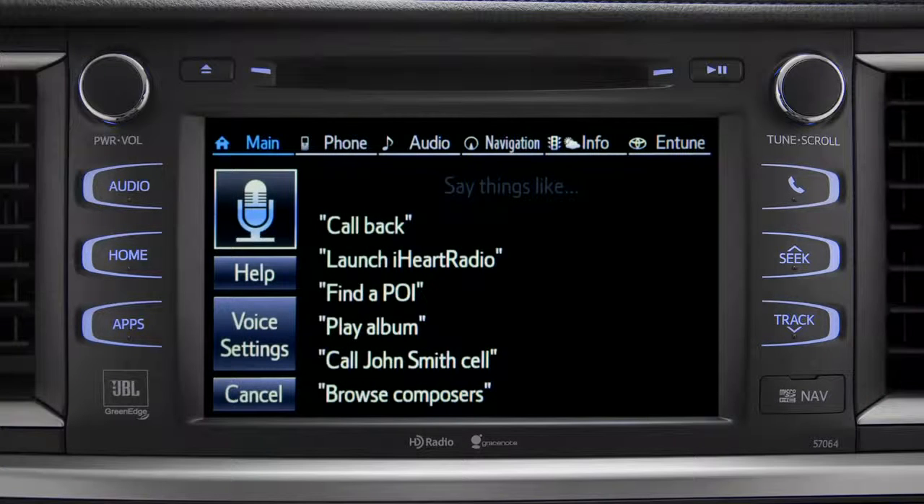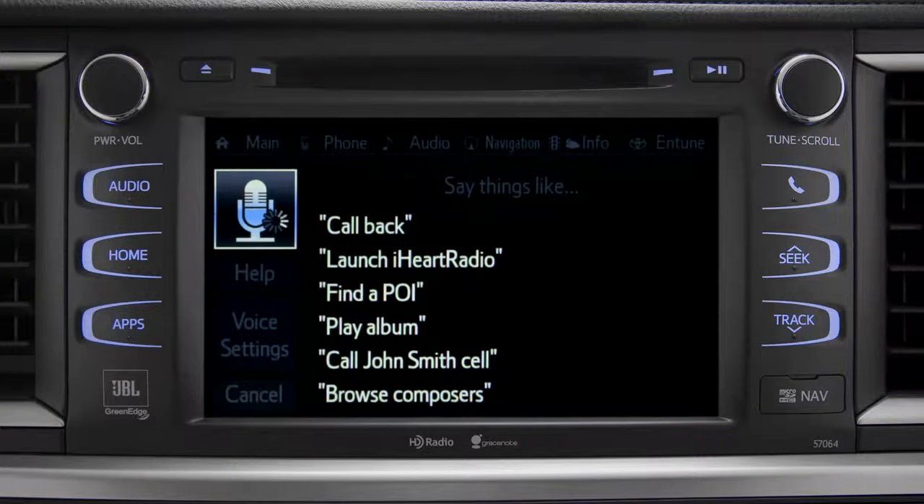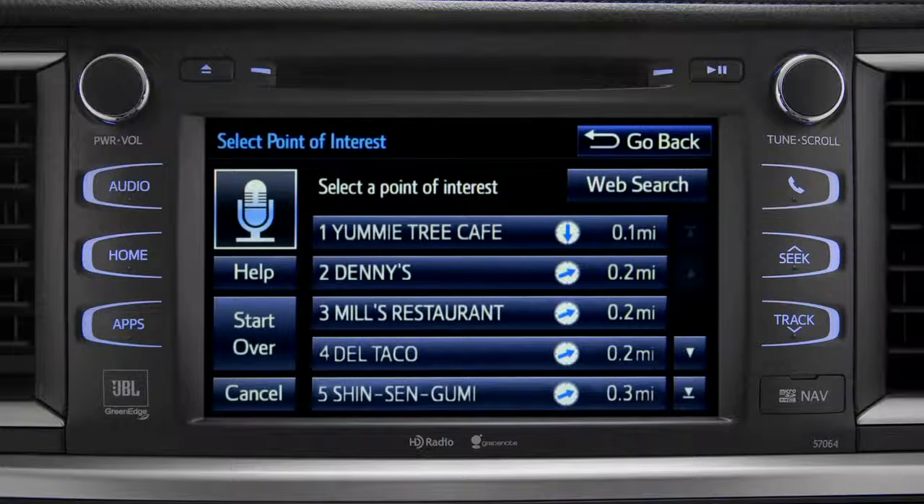What would you like to do? Find a restaurant nearby. Showing nearby dining — select the one you want.